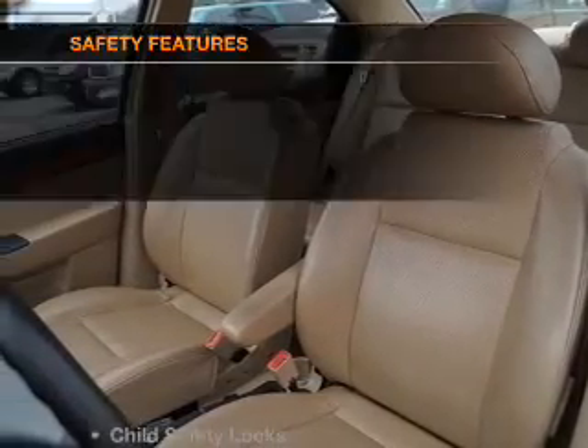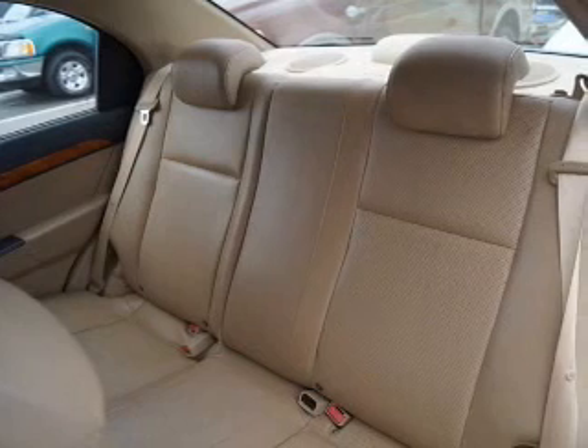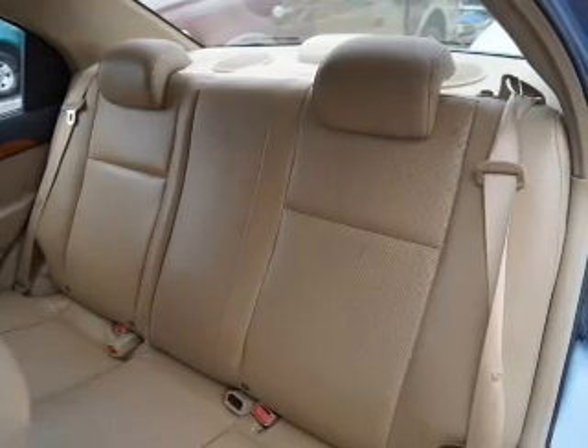Power mirrors and an alarm system are also included. If safety is a high priority, rest assured knowing these top safety components are included: front ventilated disc brakes, passenger airbag, side airbag, daytime running lights, and independent suspension. Call today to schedule a test drive.